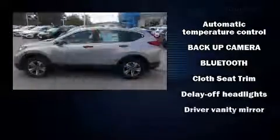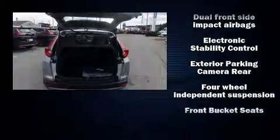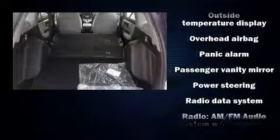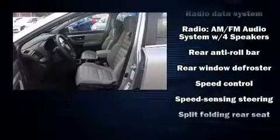Honda also prioritized safety and security with features such as Head Curtain Airbags, Front Side Impact Airbags, Traction Control, Brake Assist, Ignition Disabling, and Four-Wheel Disc Brakes with ABS. Sophisticated all-wheel drive assures superb handling in any weather condition.